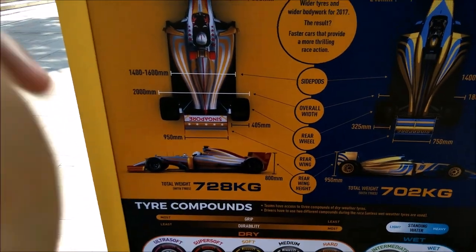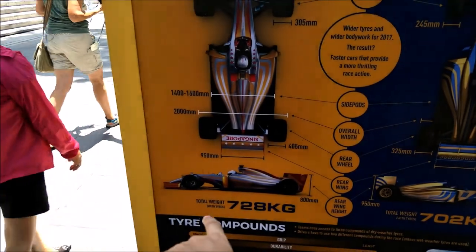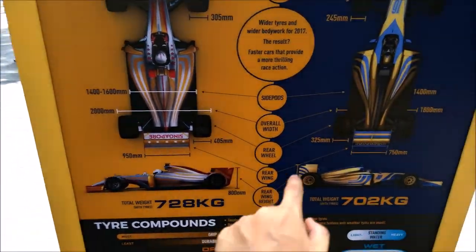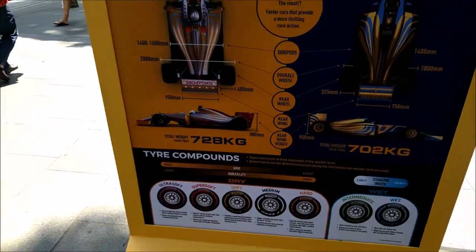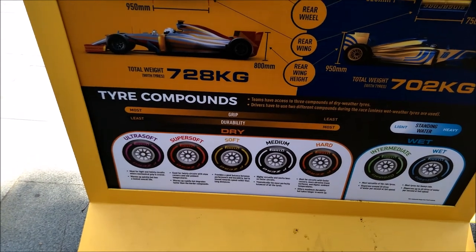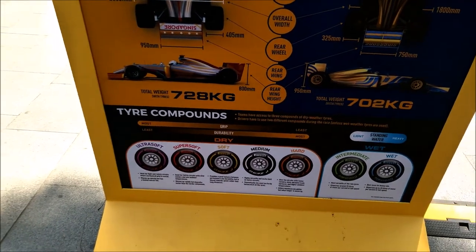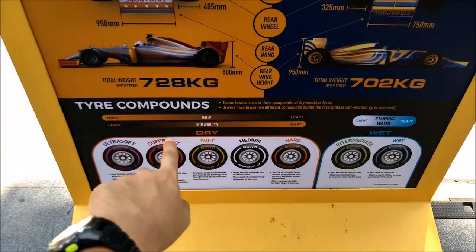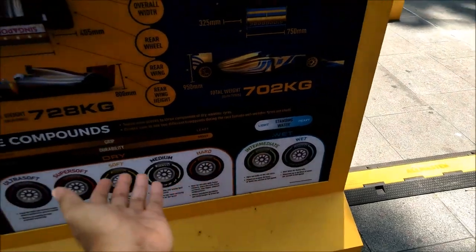Overall weight for 2017, when it's expanded out, is slightly heavier — 728kg versus 722kg for 2016. These are the tyre compounds they're going to bring into Singapore. Of course, they show you the durability and the gap, and the wet tyres and the dry tyres.